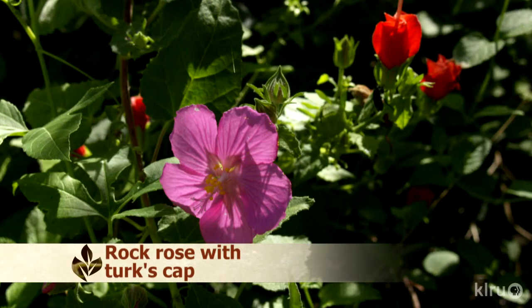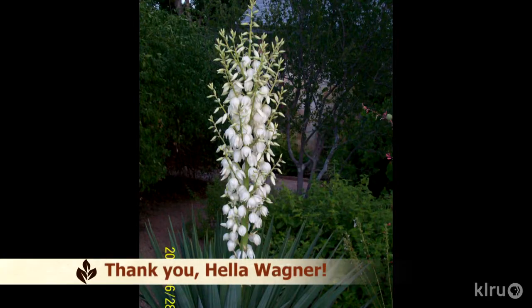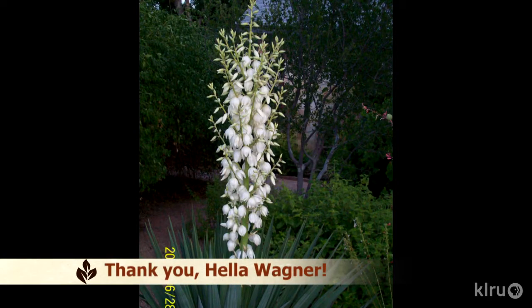Pavonia thrives in sun but can be perfectly happy in part shade. With just a little supplemental irrigation — maybe once a week during the driest times — it keeps right on growing through our awful heat. It does tend to wilt during the day, but that doesn't mean it needs water; it's right back to its cheery self the next morning without any irrigation at all. Rock rose is also prone to powdery mildew, but just ignore it — the plant certainly does. Hela Wagner shared pictures of her century plant that bloomed and then died; she replaced it with a soft leaf yucca that already had a gorgeous flower on it in June. Like all yuccas, this plant will bloom again next year and for many years to come.